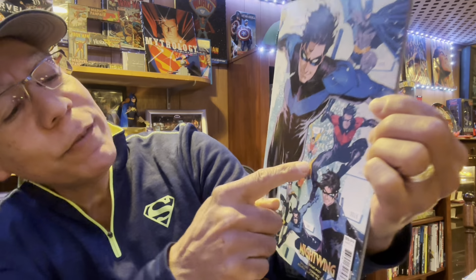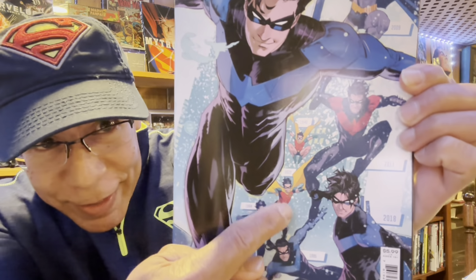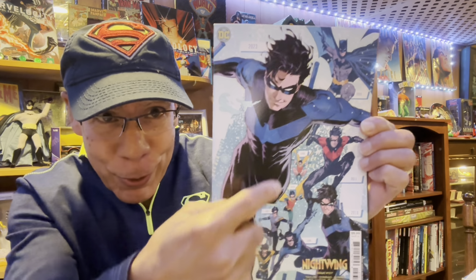Nightwing #107 — I got the variant cover by Dan Mora. I just love this guy's artwork. What I like about it is they have Robin starting since 1940 right there, and it's just like a timeline. Pretty cool. I'm a little behind on the story.